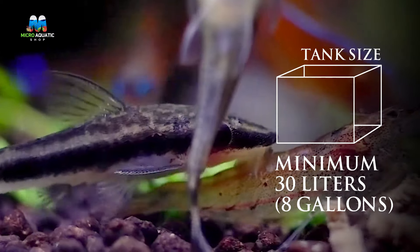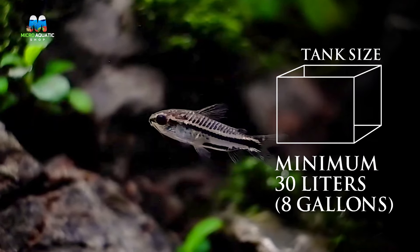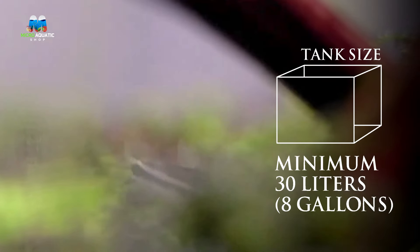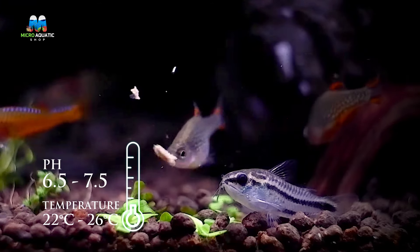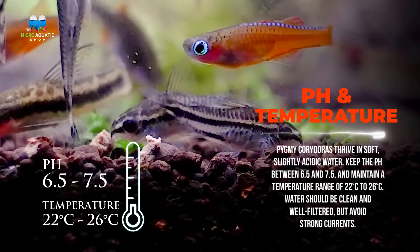To create the ideal home for your pygmy Corydoras, start with a well-planted tank. These fish prefer soft sand or fine gravel substrate to protect their delicate barbels while they forage for food.